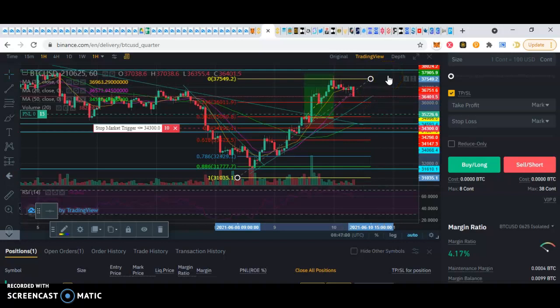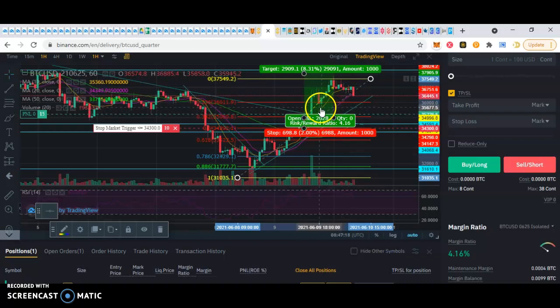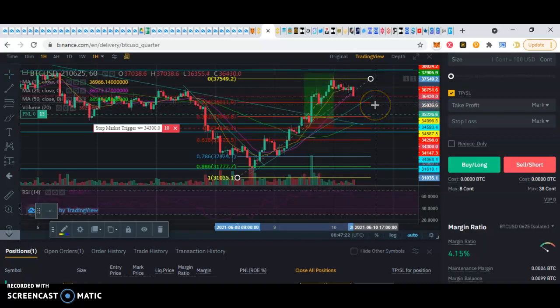So now is actually a good time, once it retraces, to get in a trade — although this is not financial advice. But if I wasn't in already, I'd get back in when it retests this, possibly even back down to here. It might retest, but I don't think so. I think this is looking like a strong support level. So that's where I'm at with BTC.